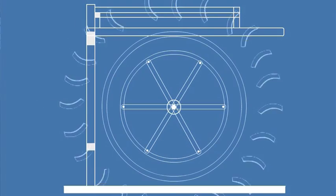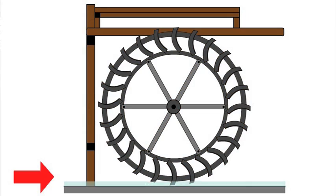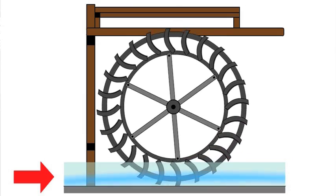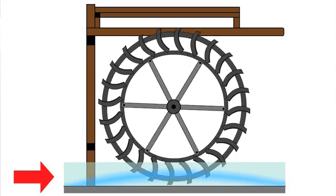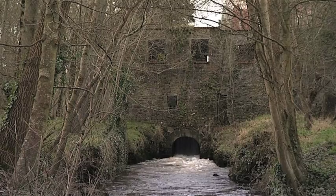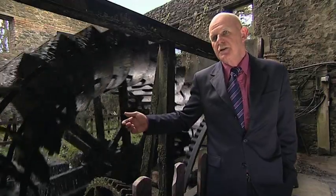We had to make scale models, prototype test rigs, and eventually after several months we got the proper design. So instead of being a timber wheel, now it's an aluminium wheel, and it's designed for continuous operation. It's also designed as an aerator, so it increases the oxygen level in the river and is beneficial to fish.